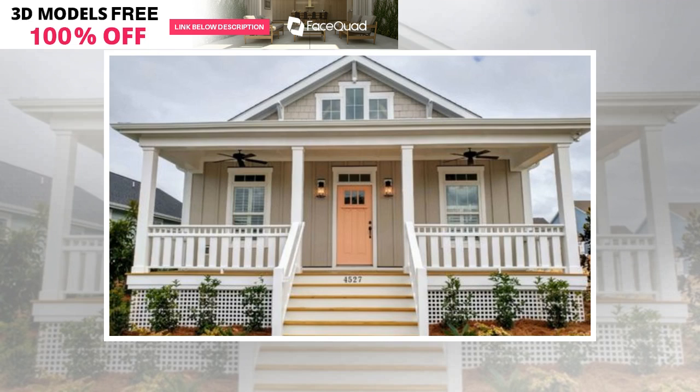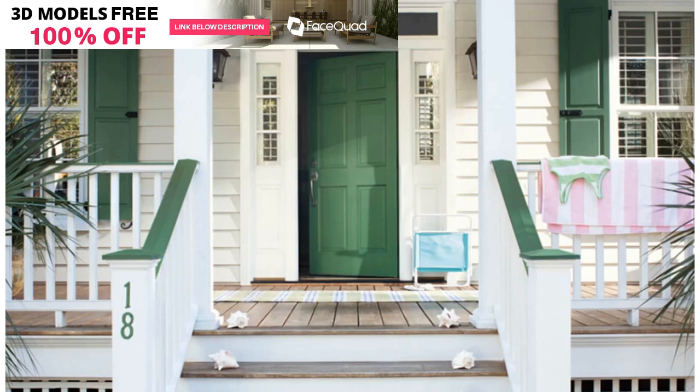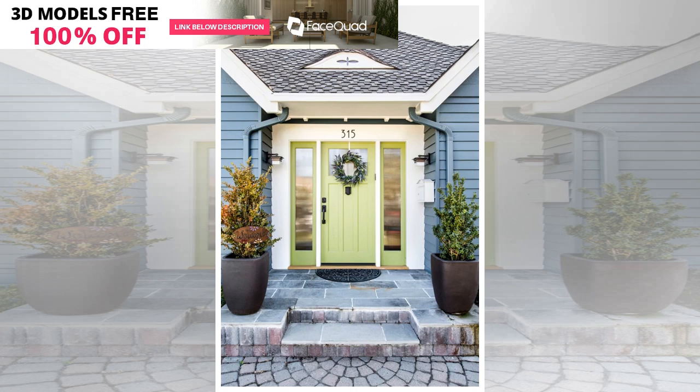A purple front door may be a surprising choice, but the right shade of purple can be a fresh change for your home. With the popularity of lilac these days, purple can be the right choice if you aren't really into pastels. The secret to choosing the right purple for your front door is to look beyond rich jewel tones and try more vibrant shades. Try PPG Pittsburgh Paints Purple Grapes to get this look.